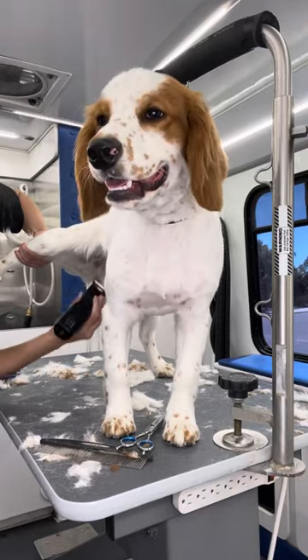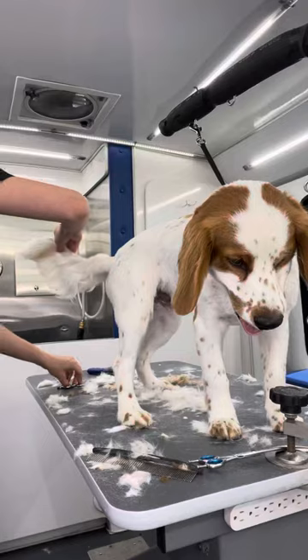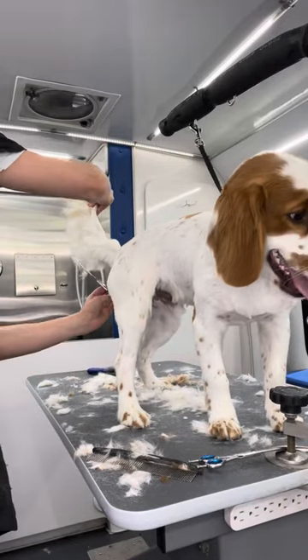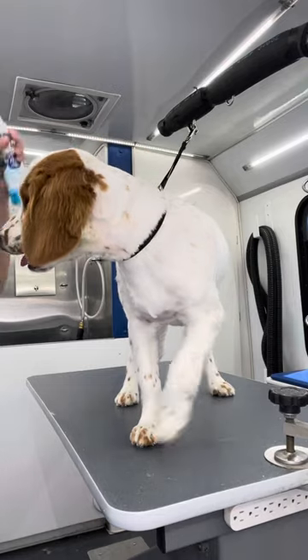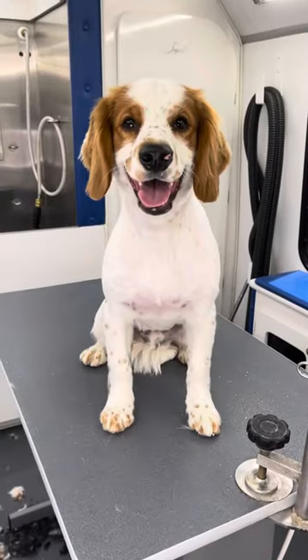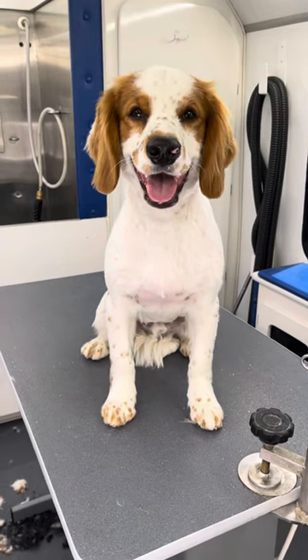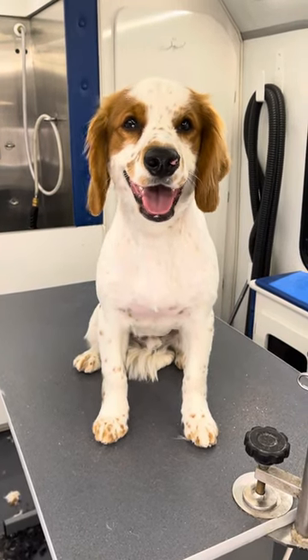He's unneutered so I do a little manscaping to tidy up his nuggets. I'm going to leave his tail pretty natural so I just trim a little bit off. I give him a few spritzes of baby powder cologne to finish his groom. He's done and I can honestly say that he's one of the best behaved puppies I've ever had the pleasure of grooming. Good job, Gunner!